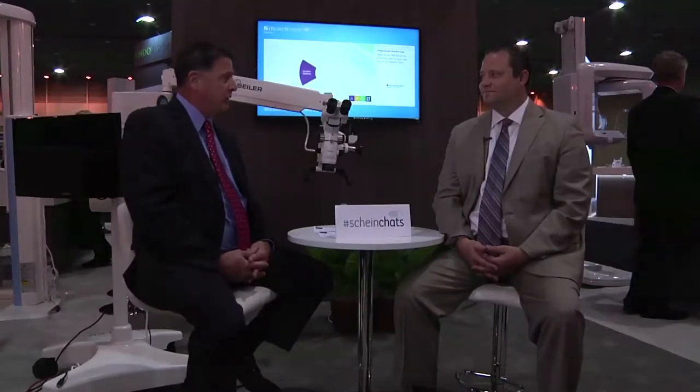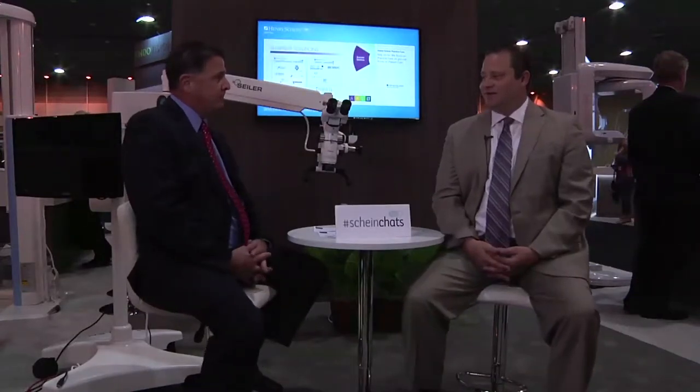Thank you, Rob. Glad to see you. Looking forward to talking to you. Seiler's been in business now for about 72 years. Seiler is built on quality, service, and relationships. It all started with Eric Seiler Sr. He was born in Germany. He studied at Zeiss Jena School of Fine Optics in 1913. He came over to the United States in the 30s, and he started Seiler in 1945.